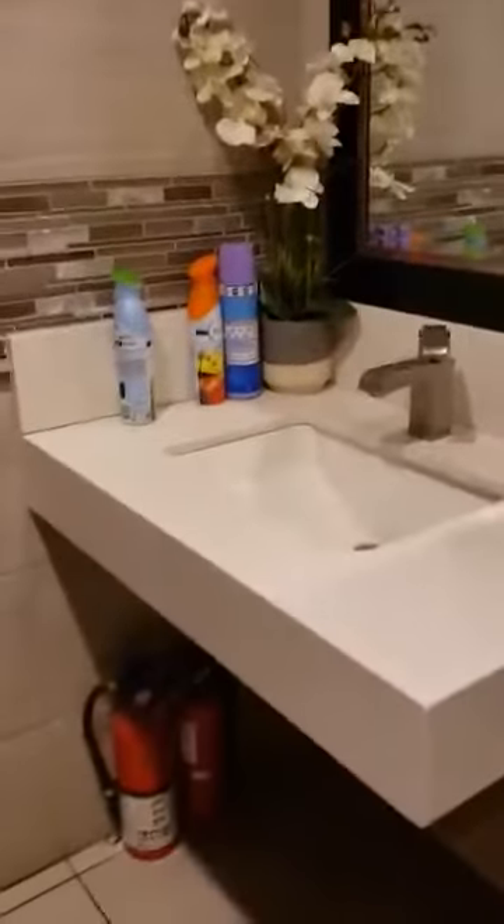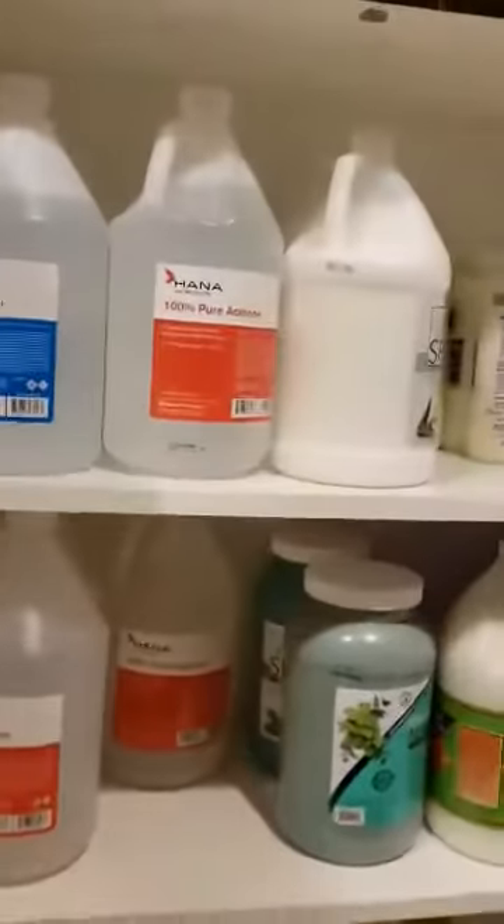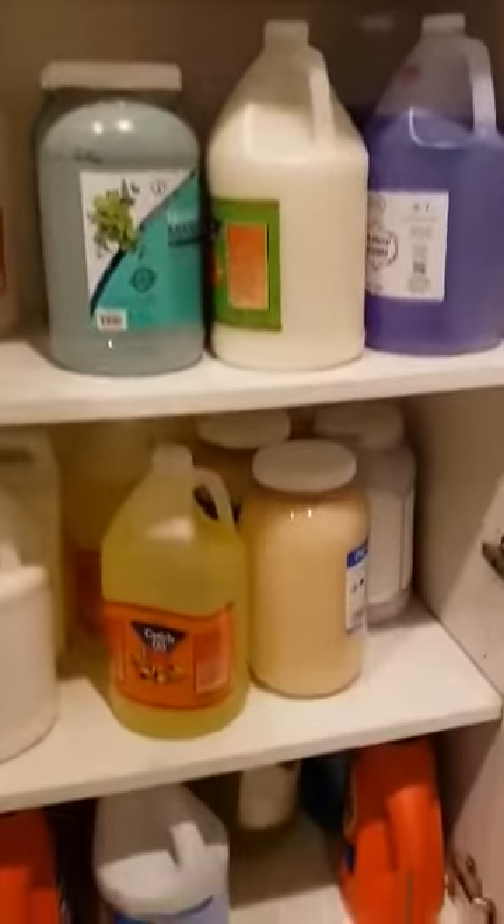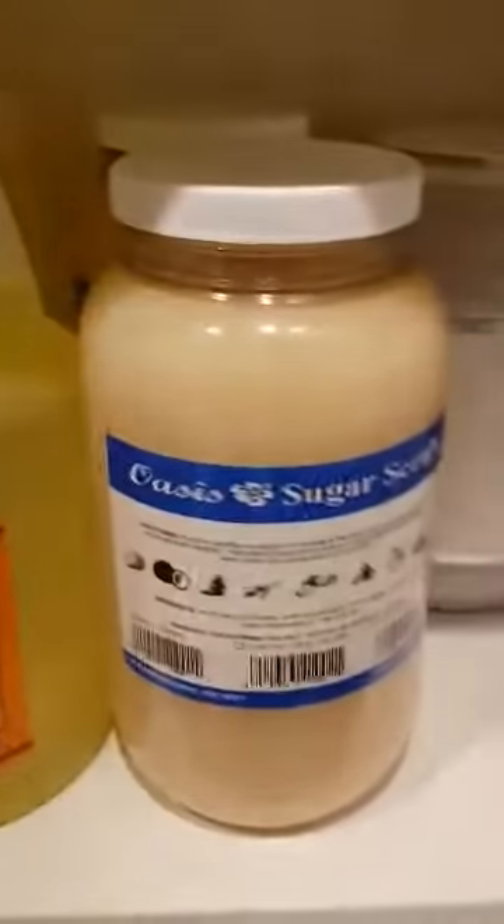I'm gonna open this so you guys can see what's inside. Ta-da! That's the acetones. Coconut sugar scrub, oil — coconut. Milk. That's an expensive pedicure. We put all our supplies here.